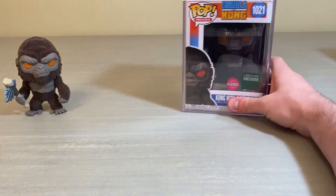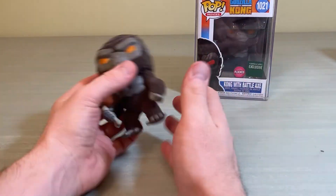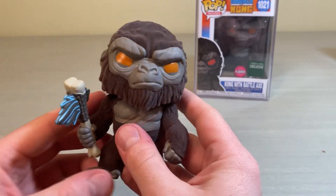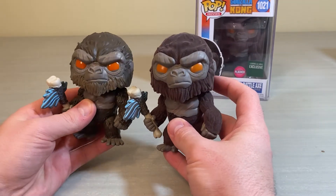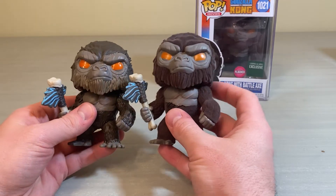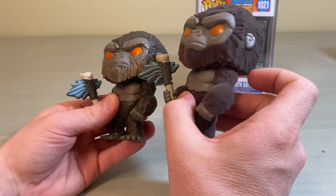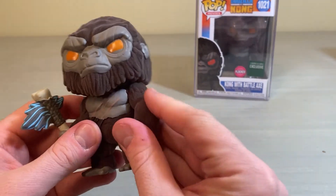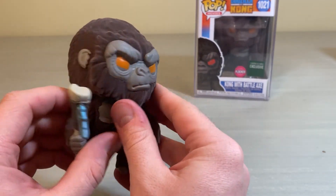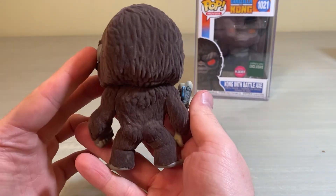Busting out the Kong — obviously same look as the standard, but with that flocked finish the color shows up different. Same pose, same axe, but this one's really nice looking. I like it.